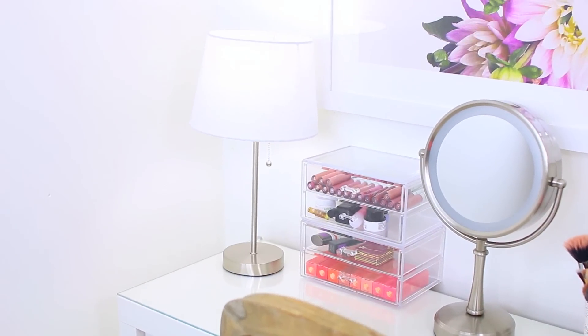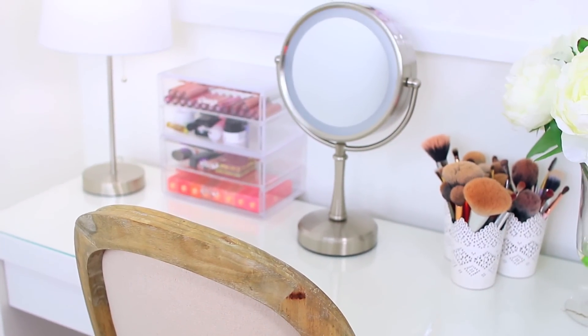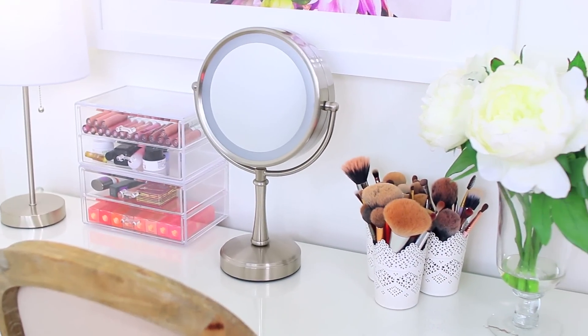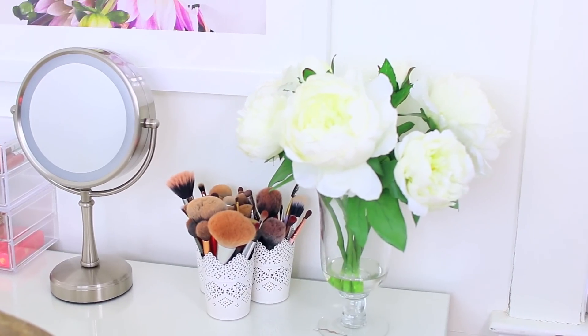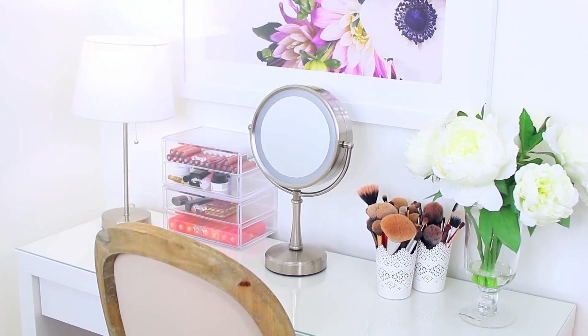The lamp and the mirror are from Target, and the picture above my vanity is from Erin Condren. The chair and the fake flowers are from TJ Maxx. I really like this vanity because it was super affordable and the top is a glass tabletop, so it makes cleaning it very simple and easy.